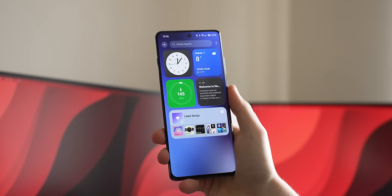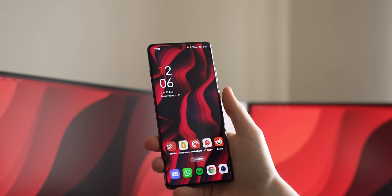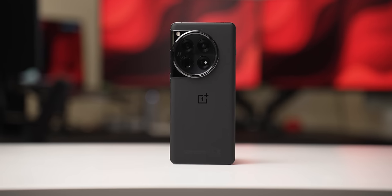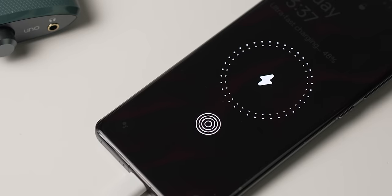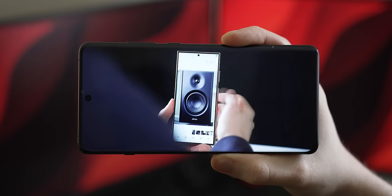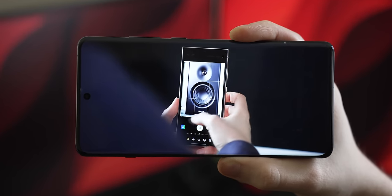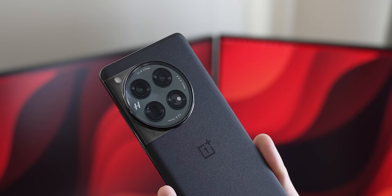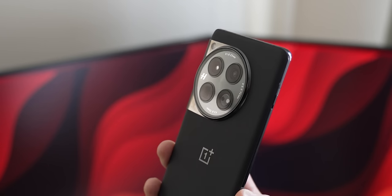Don't let that put you off. The OnePlus 12 is an unapologetically top-tier flagship smartphone. It packs in some of the best specs across the board: the Snapdragon 8 Gen 3 system on chip, 12 or 16GB of LPDDR5X memory, 256GB or 512GB of storage, and a 5400mAh battery with 100W fast charging and 50W wireless charging. We're also treated to a 6.82-inch QHD+ LTPO 120Hz AMOLED display, and a very capable camera cluster with a 50MP main, 48MP ultrawide, and a 64MP 3x periscope telephoto.